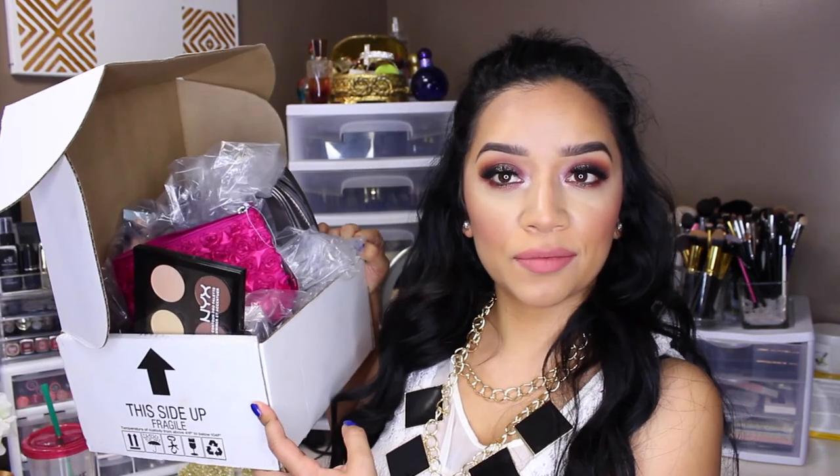Hey guys! Welcome back to my channel. Today's video is going to be a pretty big haul because I went shopping. This is kind of going to be a collective slash random haul because I have about three different brands that I want to talk about, and I have tons of stuff. So let's go ahead and get started.